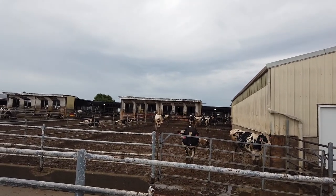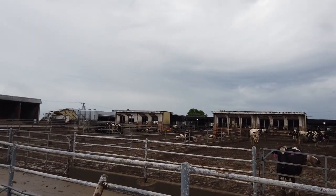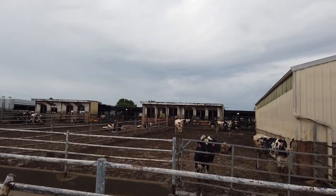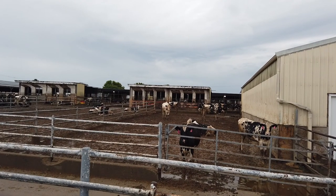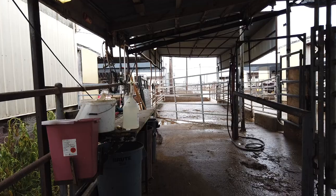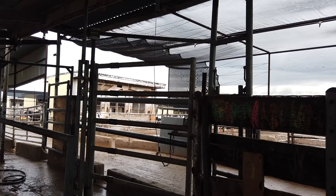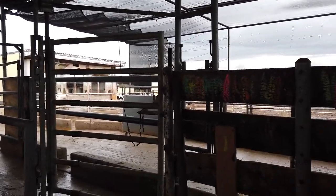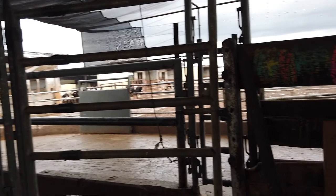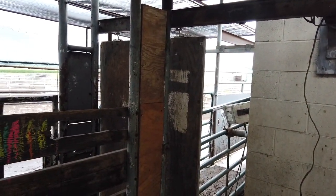This shows our replacement heifer pens. These are our older replacements — they have dirt lots with a concrete feed apron and some shelter near the feed bunk. The heifers move from one direction to the other, north to south, as they get older. This is our working area. We have a four-cow palpation rail and a scale to the right. This is where we do all of our pregnancy diagnosis, fresh cow work, weighing, inseminating cows, and taking care of normal needs including research uses.